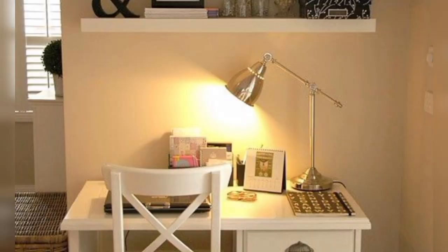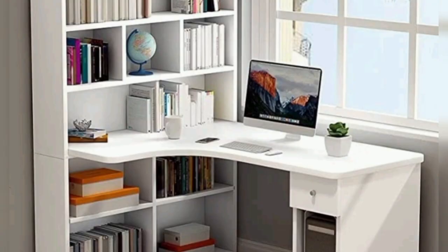Industrial style: for an industrial look, consider a study table with metal legs and a wooden top. Add metal accents and an adjustable task lamp to complete the aesthetic.